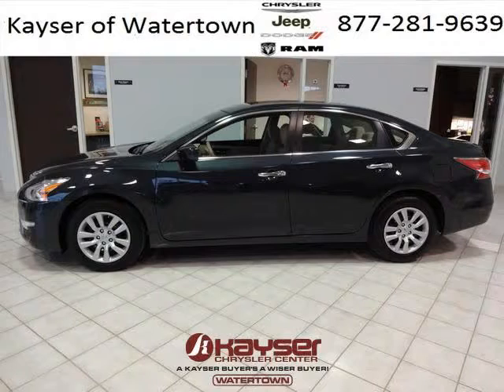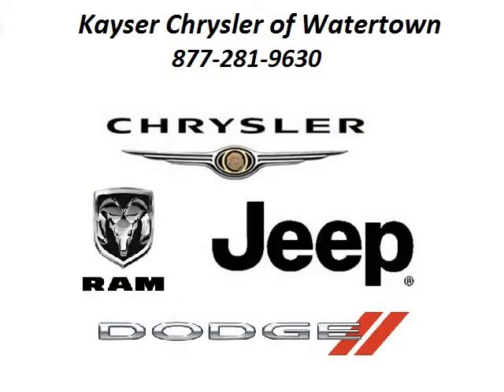Low miles means it's fresh and ready to get out there. Come in today and take a look for yourself. Kayser Chrysler Watertown is the dealership for you, conveniently located in Watertown, Wisconsin off of 105 Highway 16 Frontage Road.